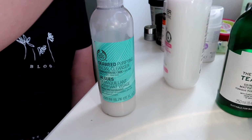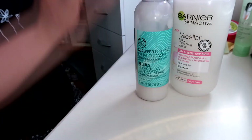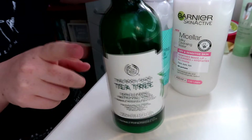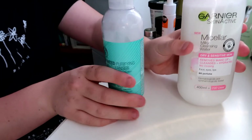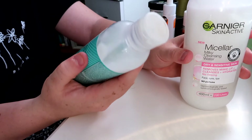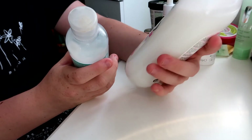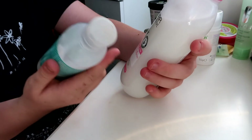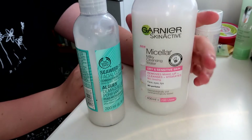I've got the Body Shop Seaweed Facial Cleanser, a micellar milky water, and the Body Shop Tea Tree Toner — definitely keeping the toner as it's the only one I've got and I really like it. Out of the two cleansers, I prefer the micellar water because it gets my makeup off so much quicker, it's a bigger bottle — 400ml vs 200ml — and it's cheaper. So I'm getting rid of the seaweed cleanser.